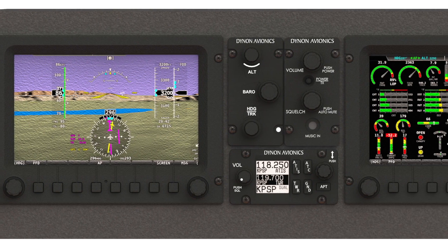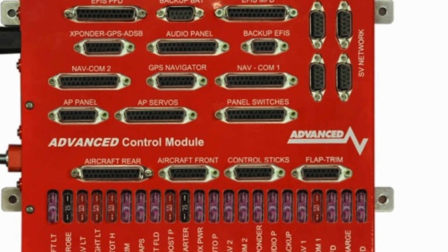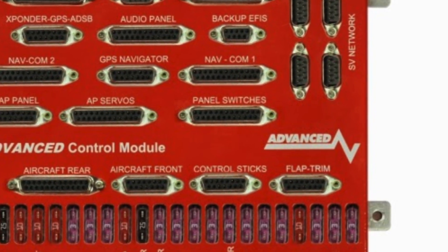Dynon Avionics will once again have their B-Model instrument package on display in the Sonex aircraft booth — a dual-screen Dynon SkyView quick panel with Advanced Flight Systems Control Module integration.